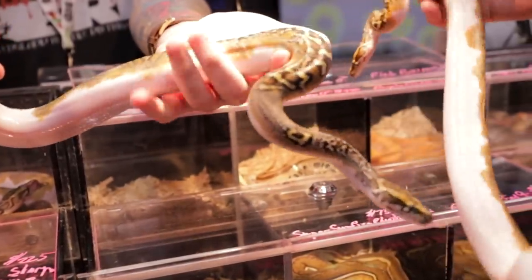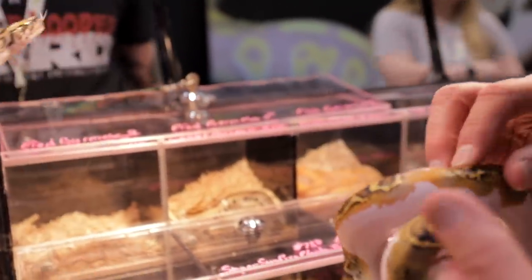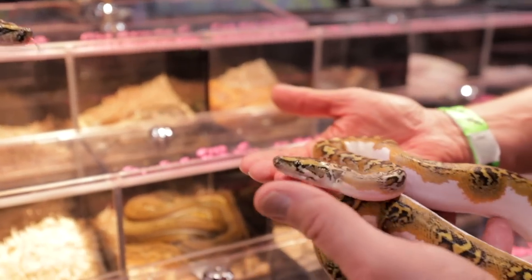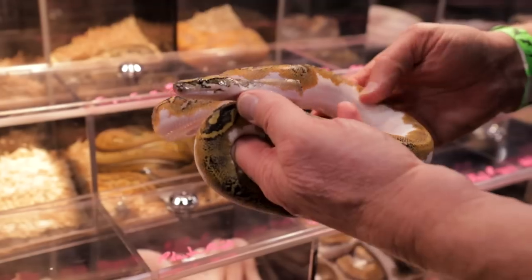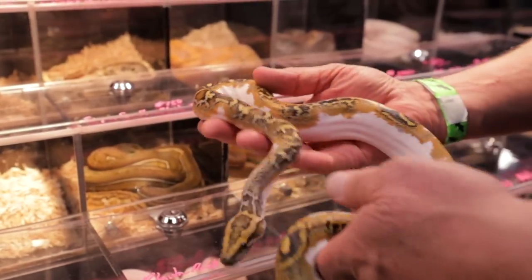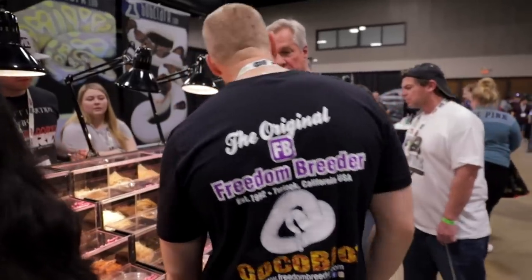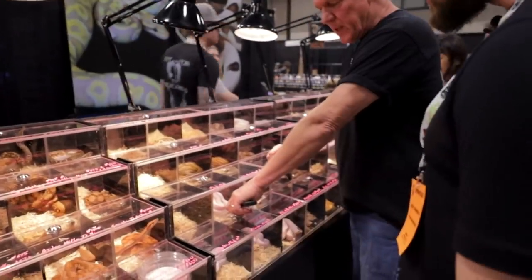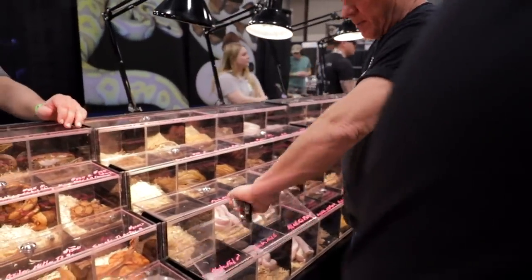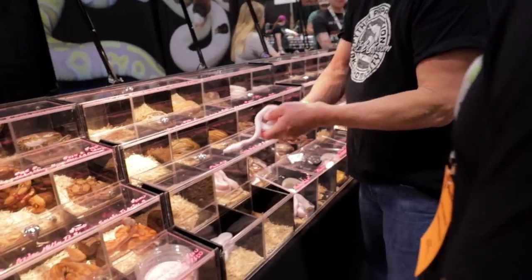When you gain the potential the pattern's totally different. That's absolutely incredible — probably one of the nicest forms of pied in any of the species, in my opinion. Because nobody's seen it. This is a Phantom Pied retic.